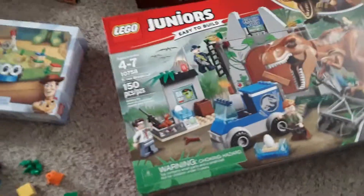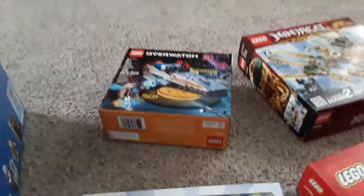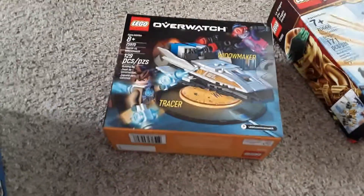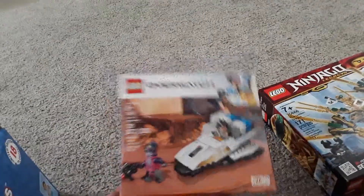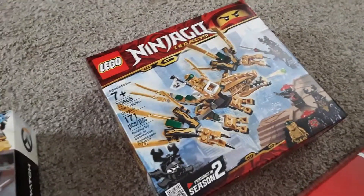I got the T-Rex Breakout Jr. set for $40. I got the $10 Woody and RC, and I got this one for $12 — instead of $14 or $15 maybe it was — with the Overwatch Widowmaker vs. Tracer set. And the Golden Dragon Legacy set.